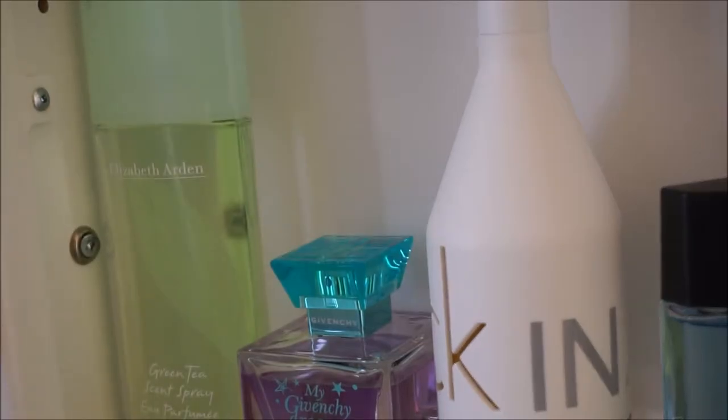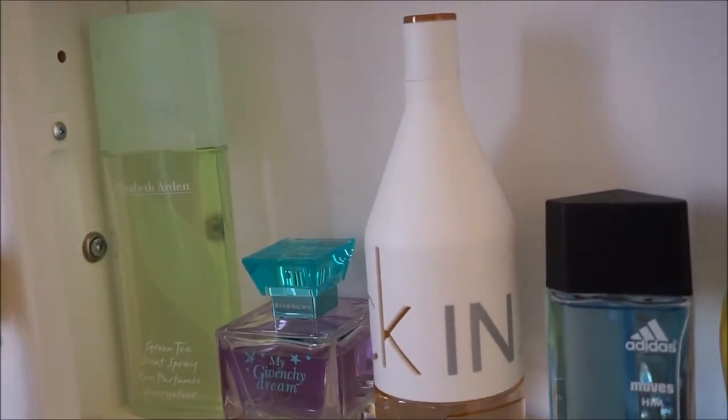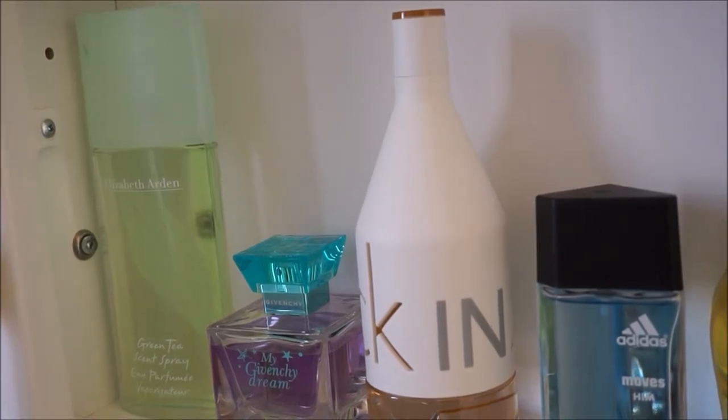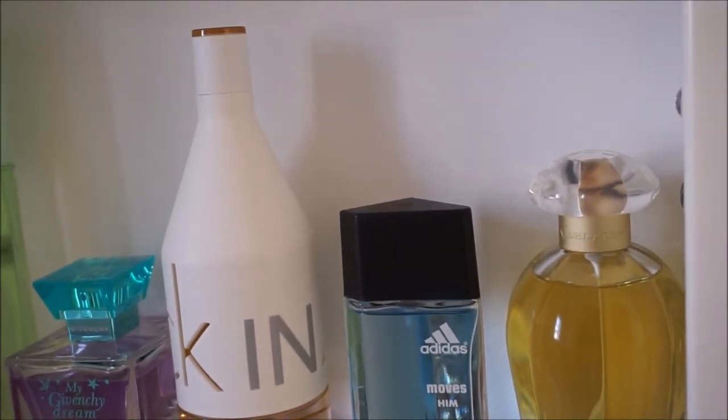The last row has Elizabeth Arden's Green Tea, My Givenchy Dream by Givenchy, Calvin Klein's CK Into You Her, Adidas Moves Him, and So De La Renta by Oscar De La Renta.